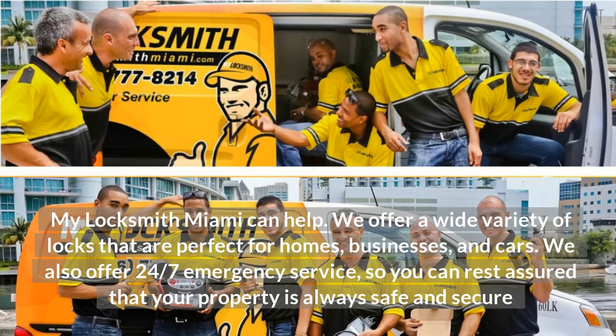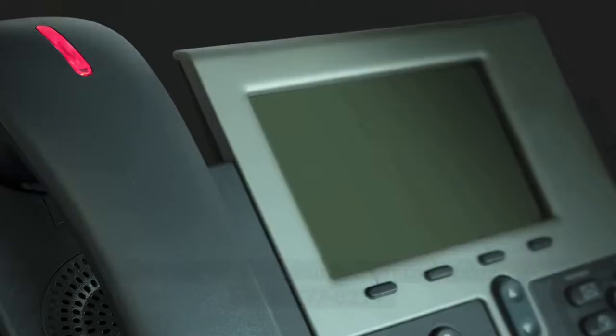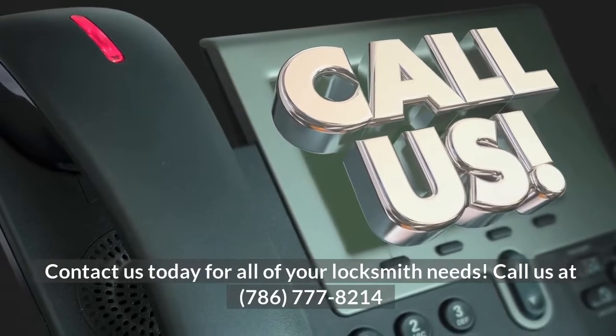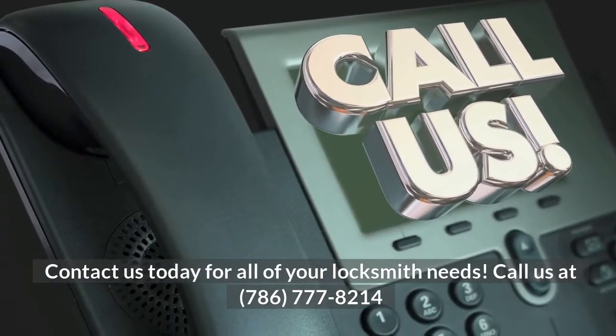We offer a wide variety of locks that are perfect for homes, businesses, and cars. We also offer 24/7 emergency service, so you can rest assured that your property is always safe and secure. Contact us today for all of your locksmith needs. Call us at 786-777-8214.